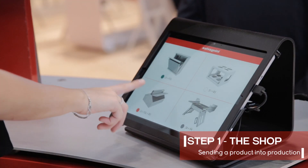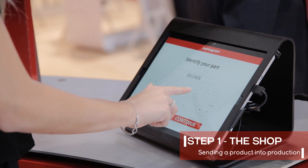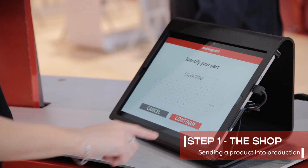Step 1 — The Shop. The visitor chooses the product he wishes to produce, identifies his product with a nickname and puts it into production.